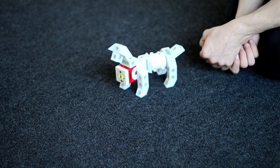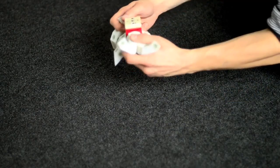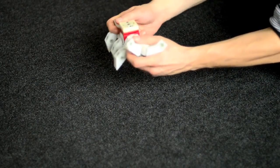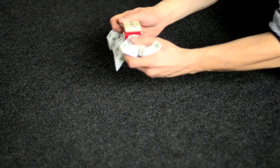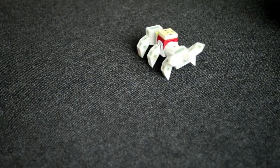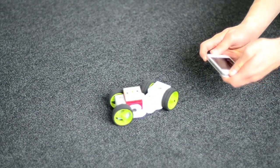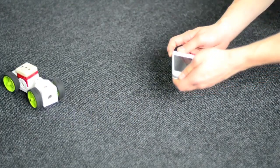Our adjustable user interface adapts to the personal skills of the user, which means you can control the robot by simply teaching them what to do. It is also possible to use a smartphone or tablet as a control interface.